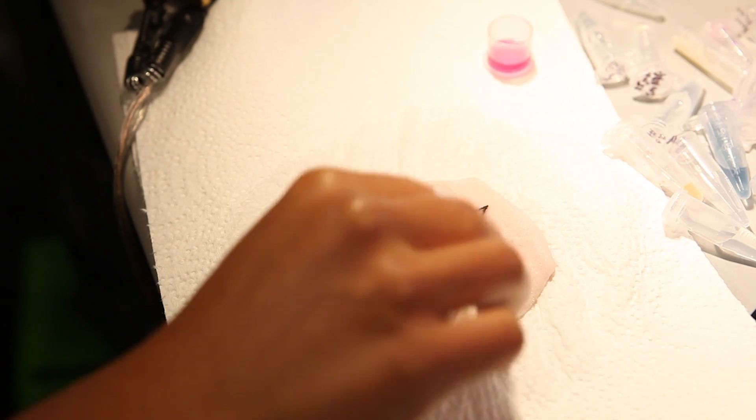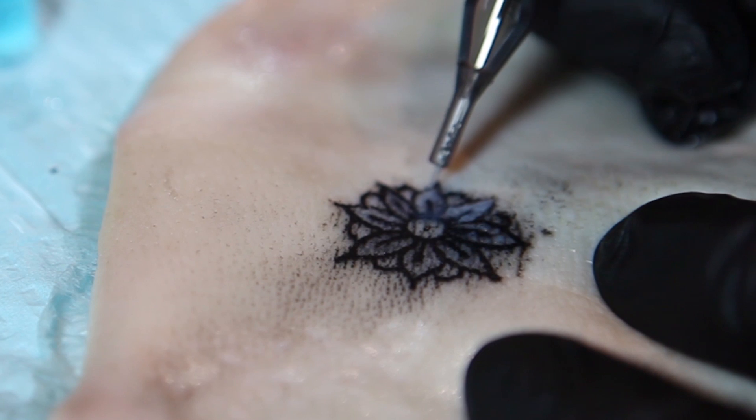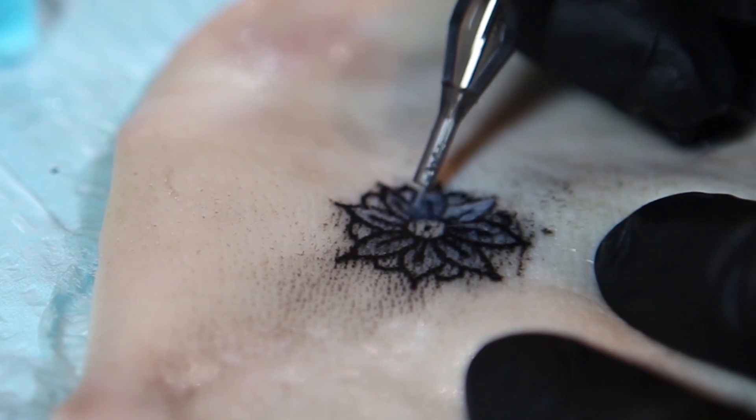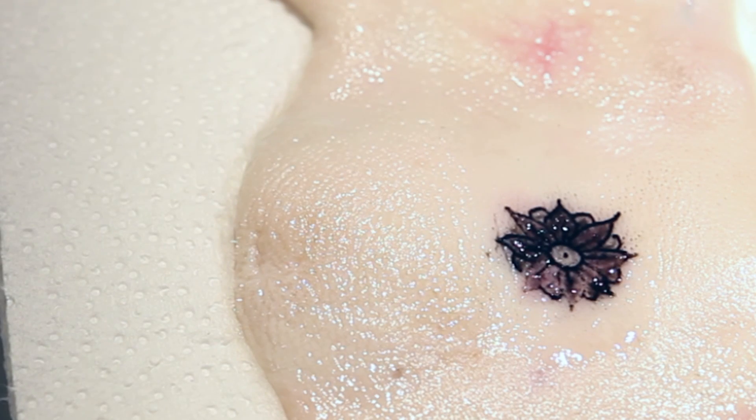The Dermal Abyss creates direct access to the compartments of the body and reflects inner metabolic processes in the shape of a tattoo. It could be used for applications in continuously monitoring such as medical diagnostics, quantified self and data encoding in the body.